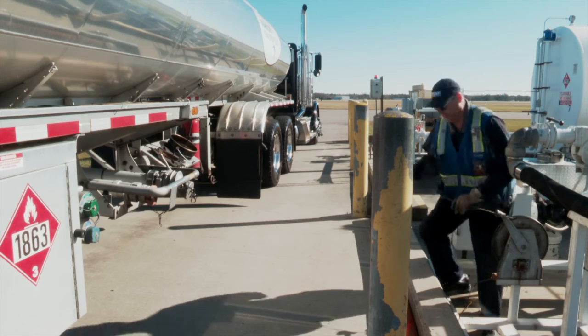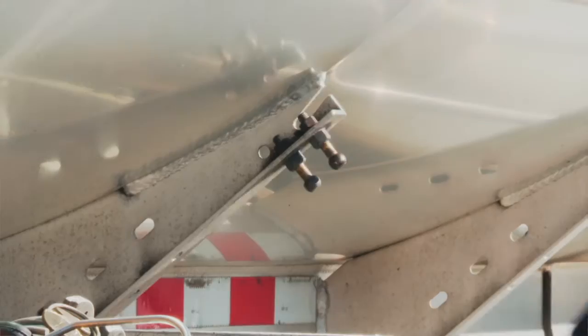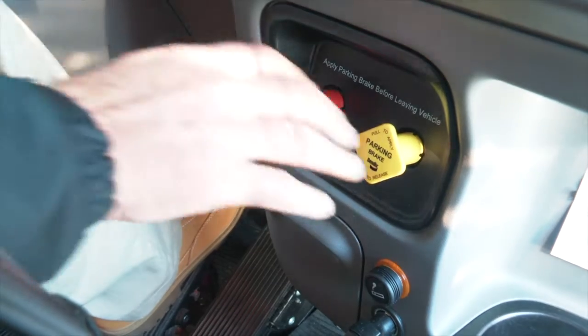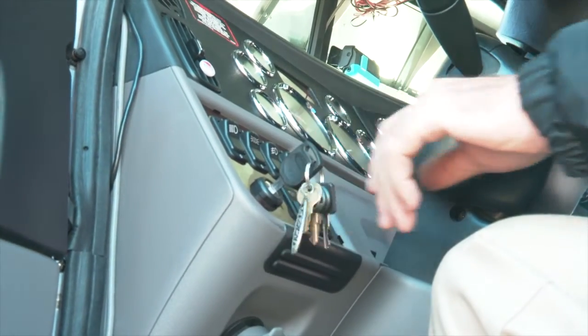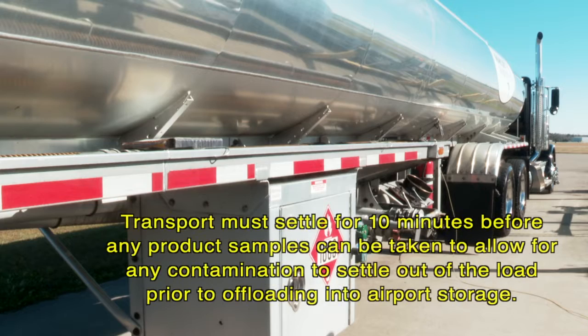After arriving at the airfield, the driver or airport representative connects the bonding wire to the designated point on the transport trailer. The driver applies the handbrake, switches off the engine, opens the internal valves, and allows the product in the transport to settle for 10 minutes before any product samples can be taken. The purpose of this additional settling time is to allow any contamination to settle out of the load prior to offloading into airport storage.